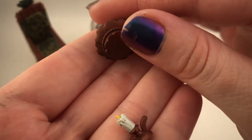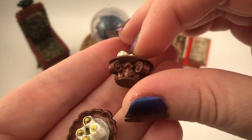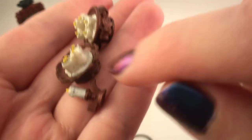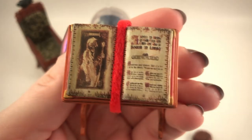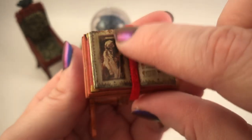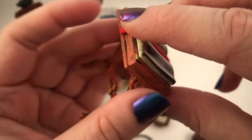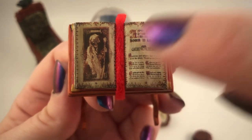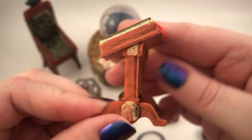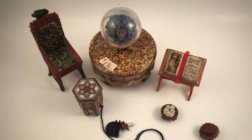We have this really cool book, and it even has a little fabric bookmark - it's actually fabric! That's so cool and creepy. I love all the detail in this. Let's put the walls together and see what it looks like all put together.